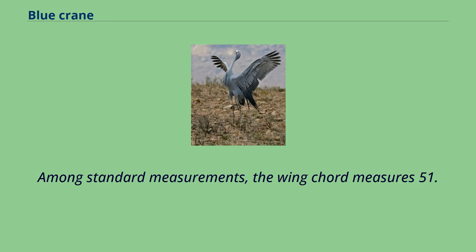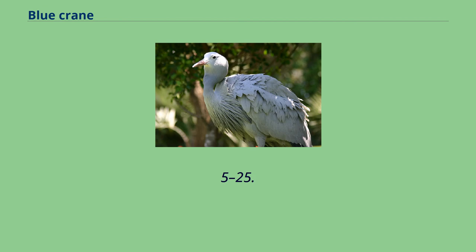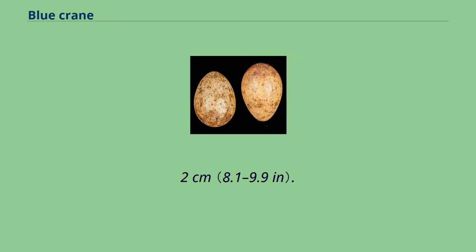Among standard measurements, the wing cord measures 51.4–59 cm, the exposed culmen measures 8–10 cm, and the tarsus measures 20.5–25.2 cm.